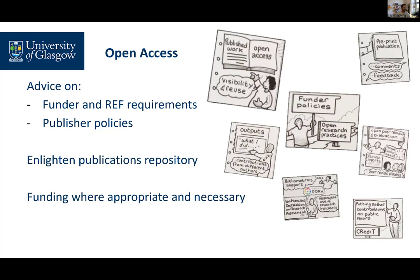We also hold funds provided by UKRI, Wellcome, and other charity funders, and we can use these to pay for open access publication where appropriate. Please ask us before assuming any costs will be covered. We can provide advice at any stage of the publication process, so if you're planning to submit an article and aren't sure if you're able to comply with funder requirements, you can check with us.